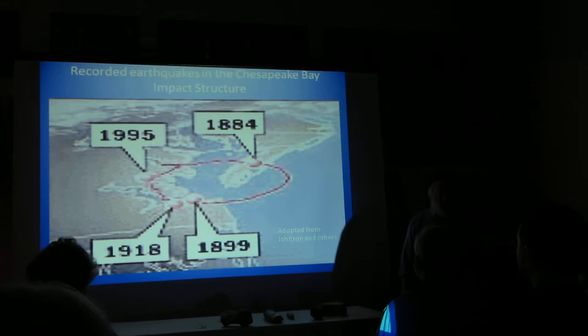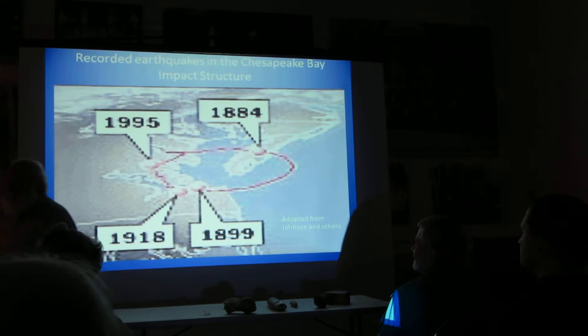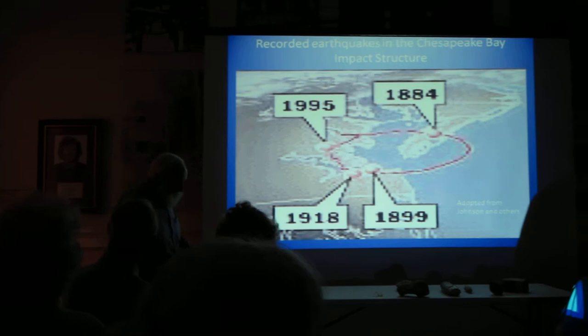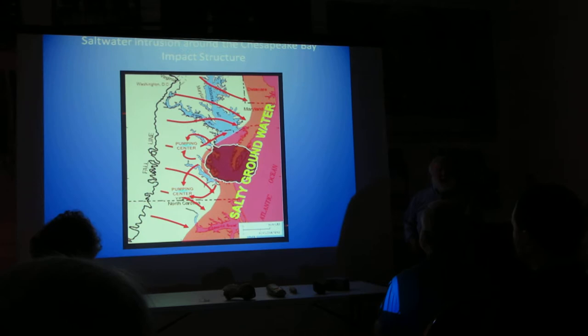We've had no earthquakes on the interior. Even the Mineral earthquake just a couple of years ago — that's back on the Piedmont. And these are the coastal plain faults that create earthquakes. So there are faults still moving — that's a good indication. So if you buy property, be careful.